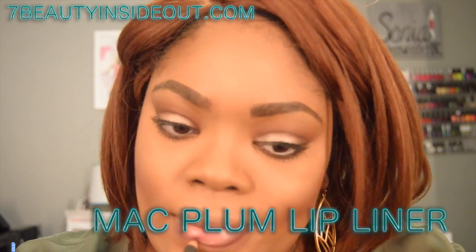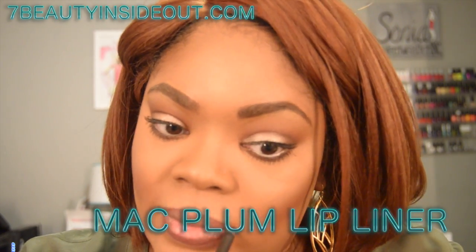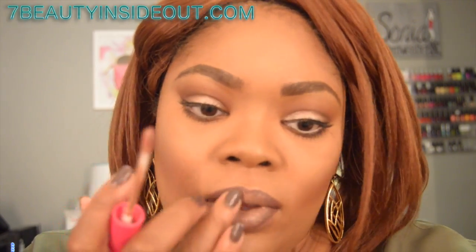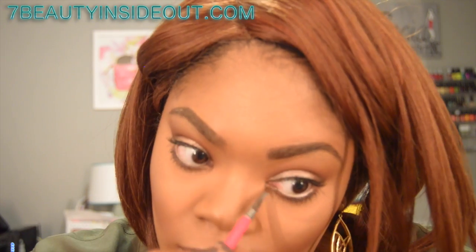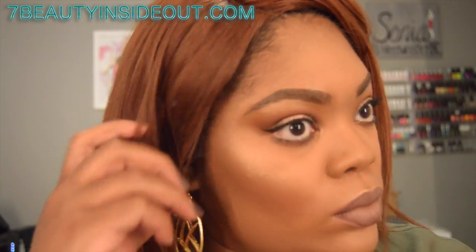I'm using the MAC Plum lip liner, one of my favorites for fall. The battery died so it cuts fast, but I'm using Color Rain Soul Look lipstick with a sugar lip powder. I love that mixture. I'm going along the lips and cupid's bow, and then taking those same highlighters and applying them to the inner tear duct area of the eyes — highlighters are great for more than just the cheeks.